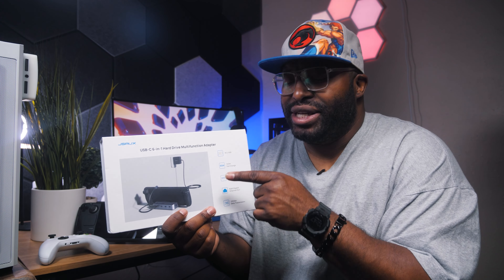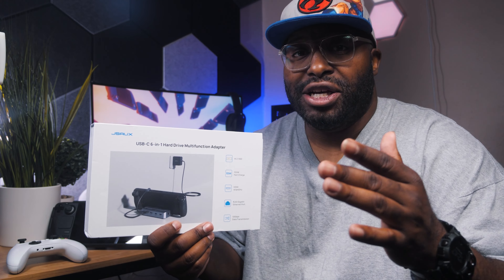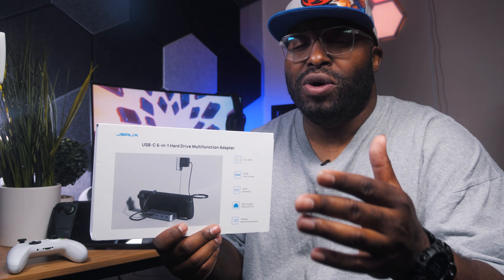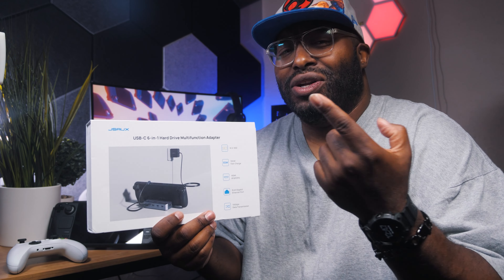You're going to want to subscribe and stay tuned for that — I promise it's going to be a fun experience. One of the reasons I wanted this particular dock is because it has a trick up its sleeve: you have the ability to add an M.2 NVMe SSD. So you get those extra fast speeds when installing games, or you can use it to dual boot another system. The possibilities are endless.